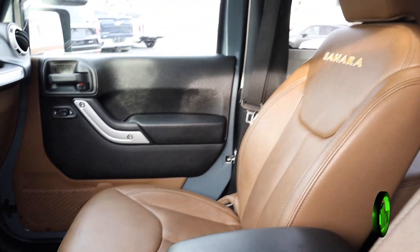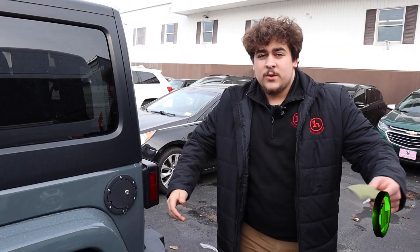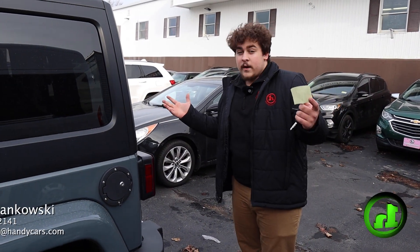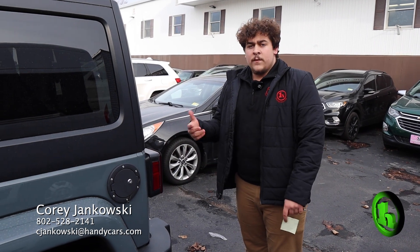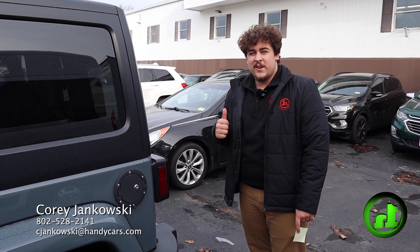And then obviously you know Jeep, so you can take the hard top off, or you can take the whole top off with just a couple of bolts. So let me know what you think — this thing is not going to last long at all. If you'd like more information, all my contact information will be at the bottom of the screen. Thank you, have a great day.